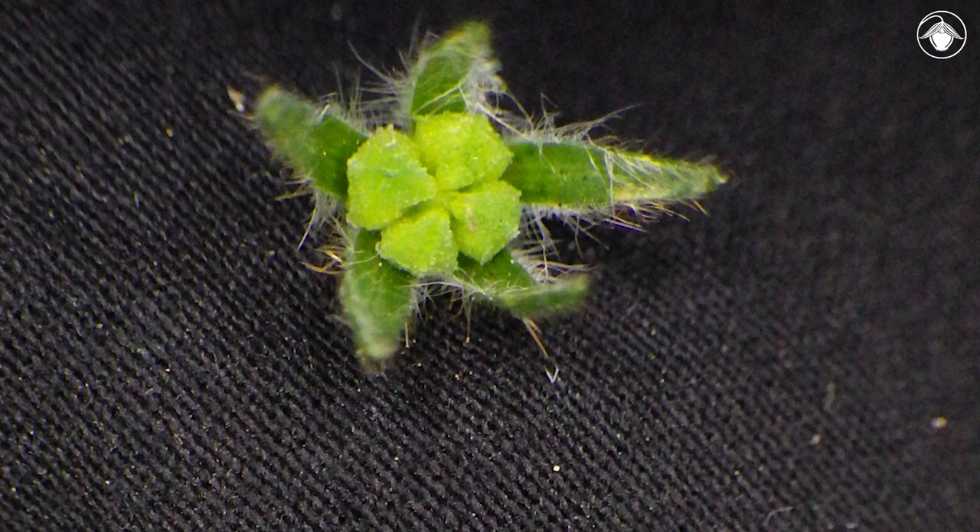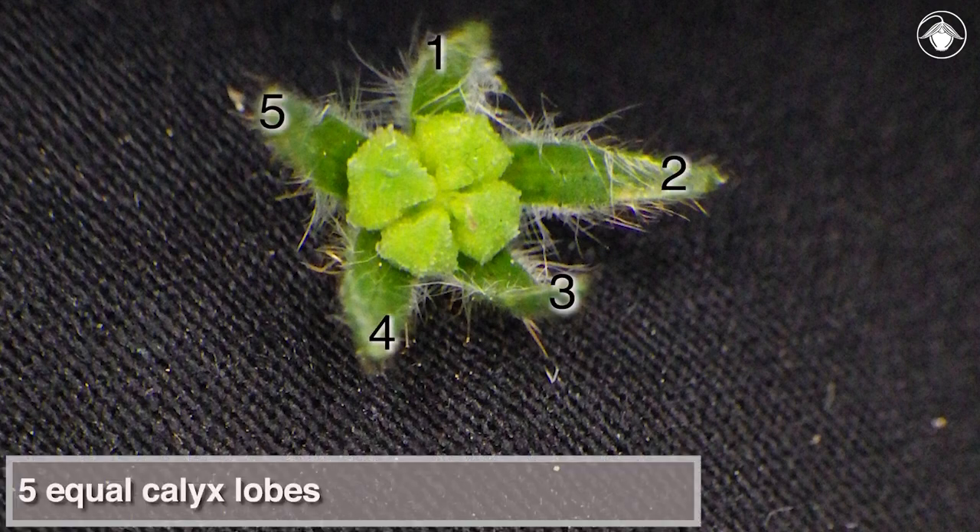This contrasts with other species of Amsinckia with five equal calyx lobes, as seen here in Amsinckia intermedia.